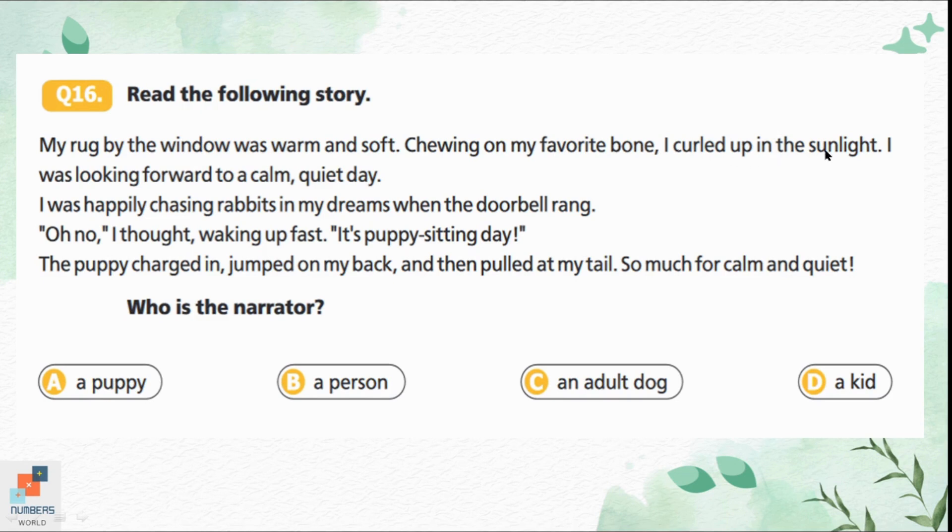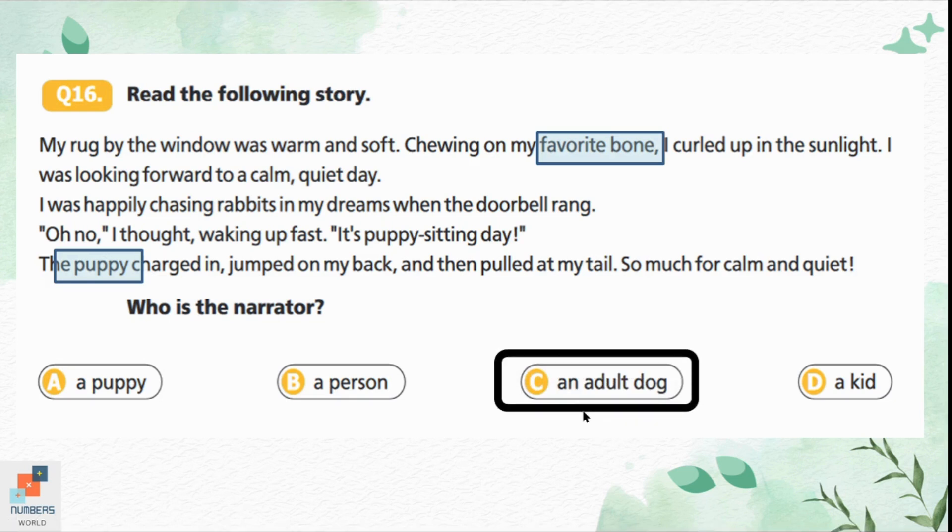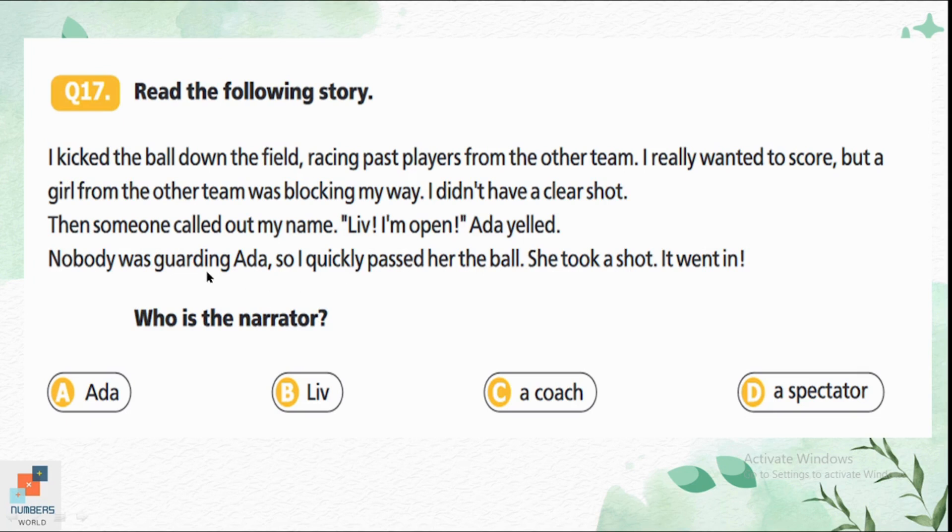Question 16: A passage describes someone chewing on a favorite bone, curling up in sunlight, chasing rabbits in dreams, and waking up when the doorbell rang — it's puppy-sitting day. The puppy charged in, jumped on the narrator's back, and pulled at the tail. The word 'bone' — dogs like bones — and 'puppy' as the offspring of a dog are clues. The narrator is an adult dog. Option C is the correct answer.